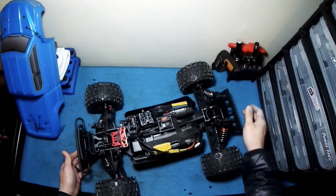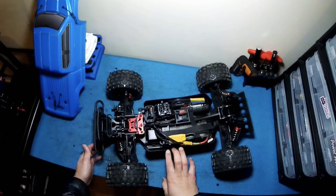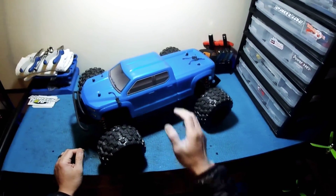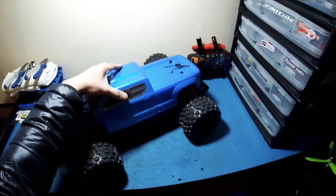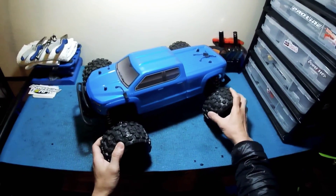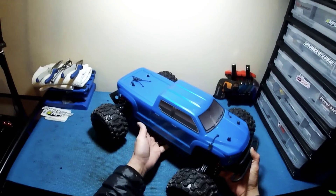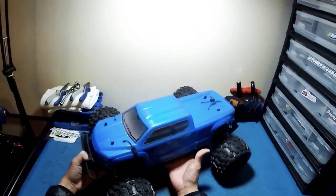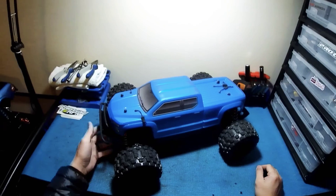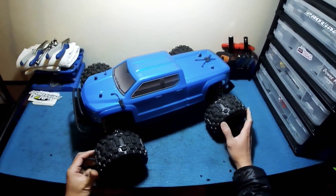That's how I converted the V3 Arma Senton 6S BLX into a Big Rock Crew Cab hybrid. Here it is with the body on — it looks pretty sweet, everything lined up, the body fits like a glove, no issues at all. I think she's looking pretty awesome, especially with these MX28 tires. I really enjoyed making this hybrid, and you're probably looking at the very first Arma Big Rock Crew Cab 6S BLX hybrid right here.